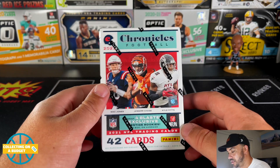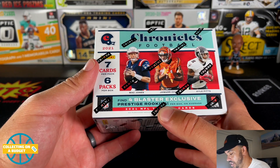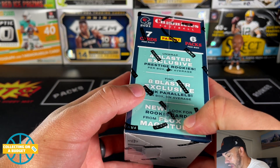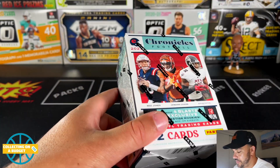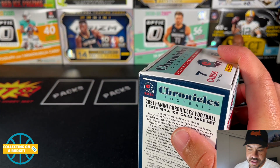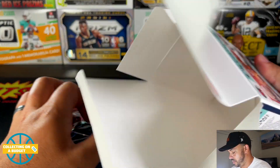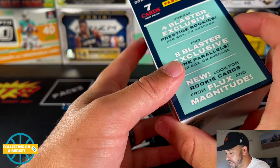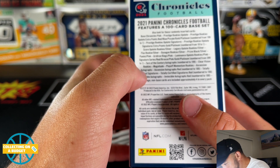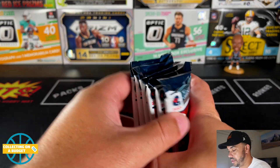I'm excited for Chronicles — I always enjoy it. These blasters have prestige rookies, parallels, and eight blaster-exclusive pinks. Flux and Magnitude are going to be some of the chromes. There's also a chance at autographs — pretty long odds, I'm sure — but you never know.